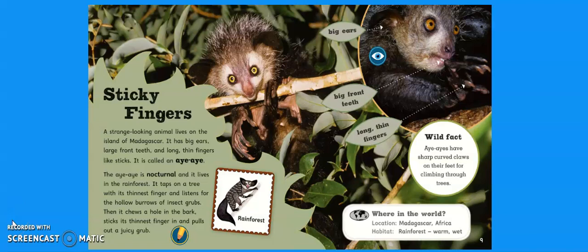Sticky Fingers. A strange-looking animal lives on the island of Madagascar. It has big ears, large front teeth and long thin fingers like sticks. It is called an aye-aye. The aye-aye is nocturnal. What does nocturnal mean? Nocturnal is when an animal sleeps during the day and is active at night. It lives in the rainforest. It taps on a tree with its thinnest finger and listens for the hollow burrows of insect grubs. Then it chews a hole in the bark, sticks its thinnest finger in and pulls out a juicy grub.